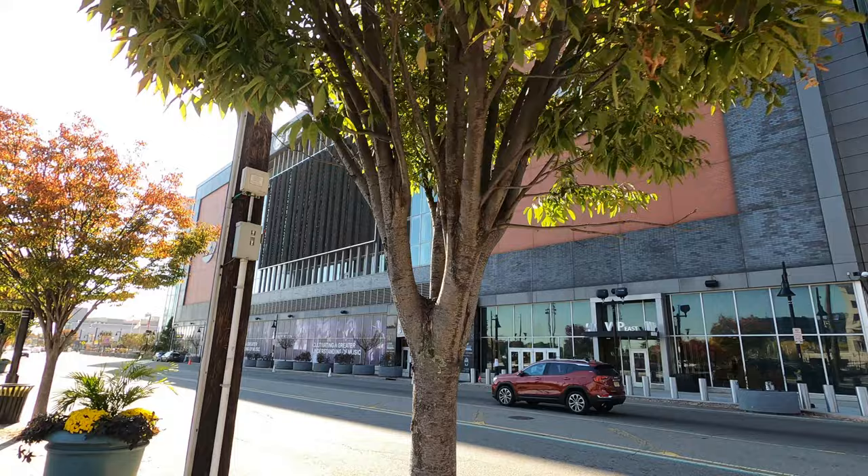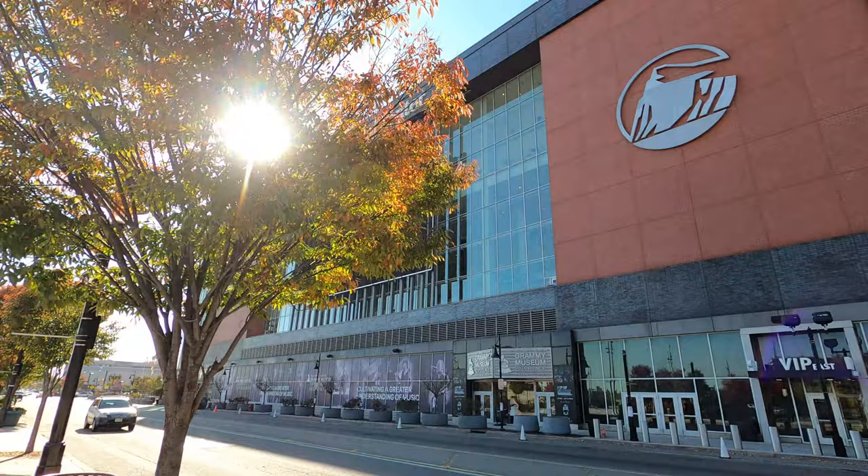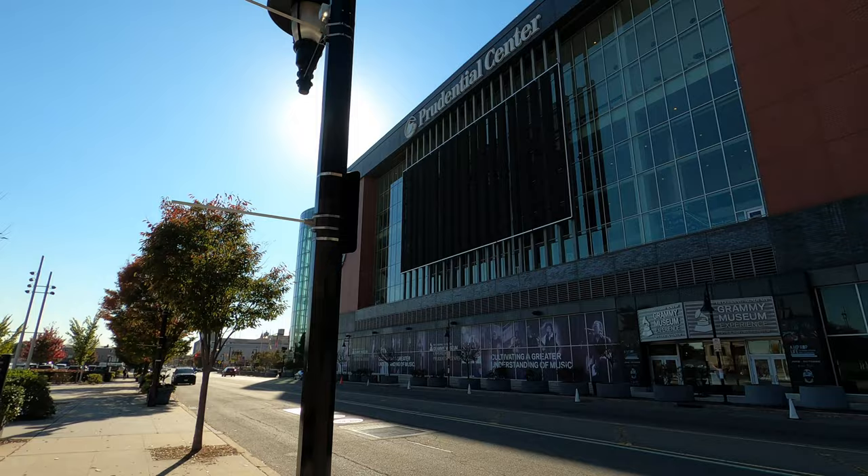They even got a Grammy Museum. I think a couple of years ago — like last year — they did the Grammys over here. They also used to do the VMA concerts over here, but there's a lot of controversy when they do it here.